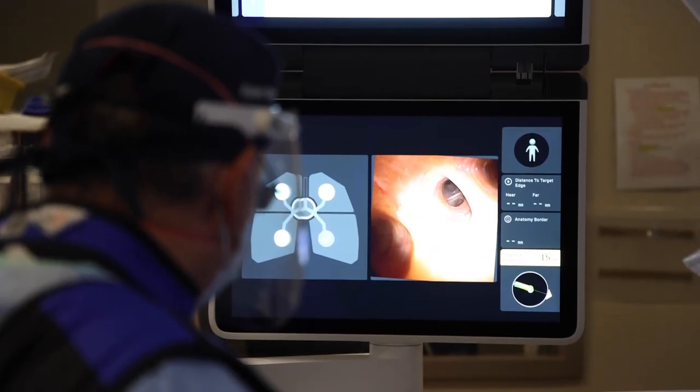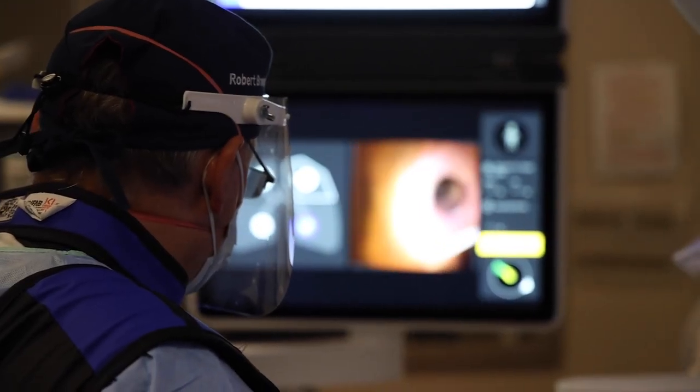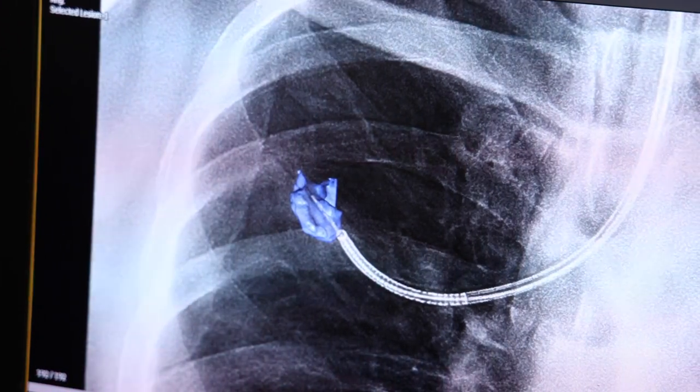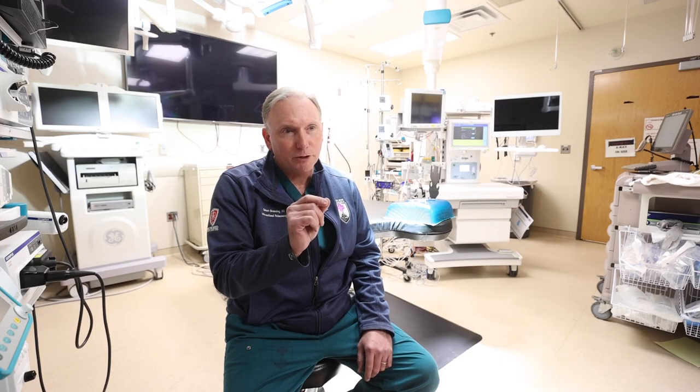The lungs themselves are like a maze — essentially one-way dead-end roads with a bunch of forks that all go to a dead end. So every small five to seven millimeter area of lung, you have to take the right road each time at each fork in the road. You have to make sure you make that right turn, otherwise you'll end up at a dead end, not at that location.